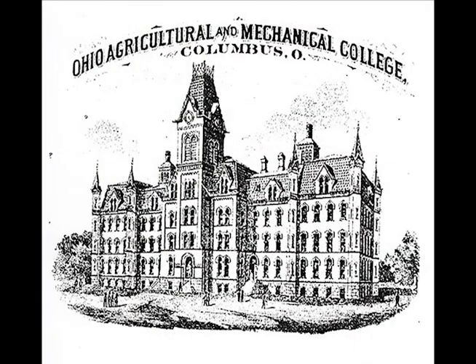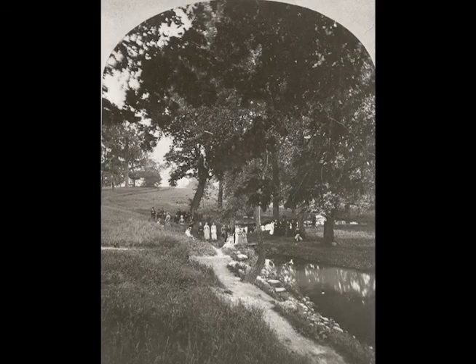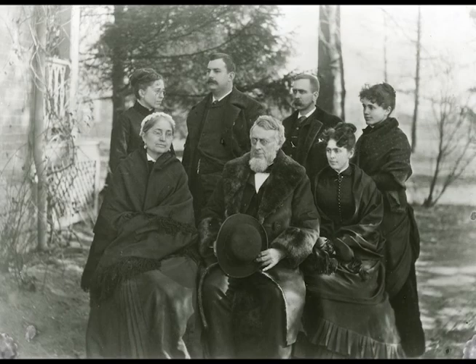This drawing depicts the original University Hall, then called the Classroom Building. Twenty-four students enrolled in the college that first day, and this included two women, Harriet and Alice Townsend. Their father, Norton Townsend, was professor of agriculture and strongly believed in equal education for women.